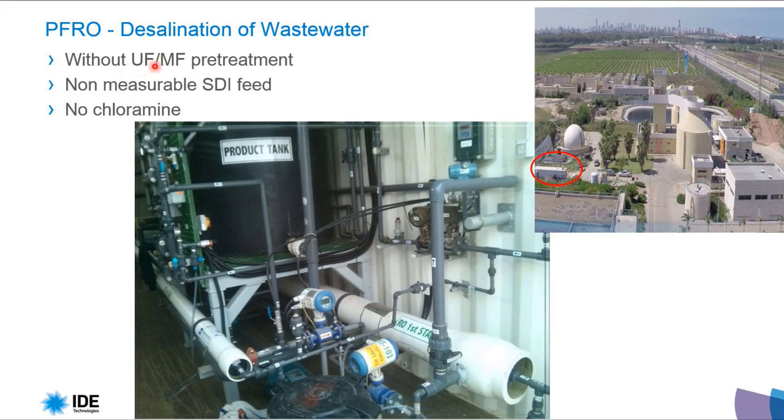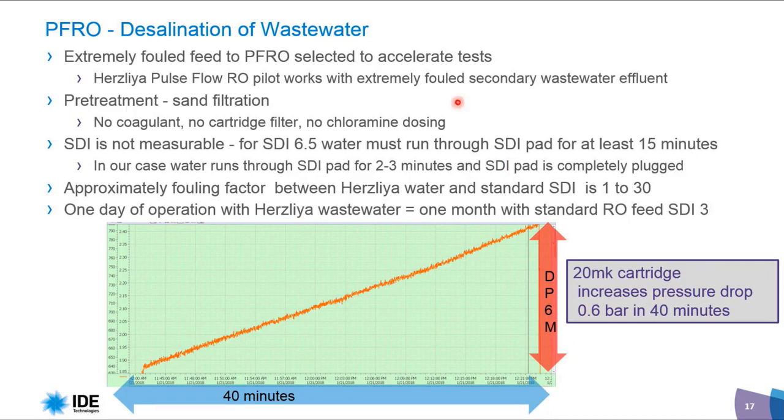The pilot takes water from the secondary effluent without ultrafiltration or microfiltration — only a very simple sand filter. The SDI is not measurable, and no chloramine is implemented. Wastewater desalination usually uses chloramine to prevent biofouling. The pre-treatment is sand filter, high velocity, no coagulant, no cartridge filter, and no chloramine dosing.